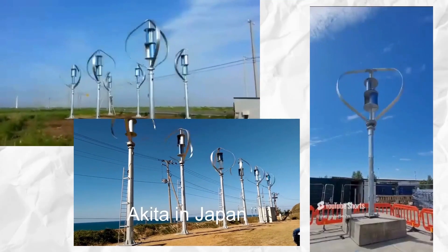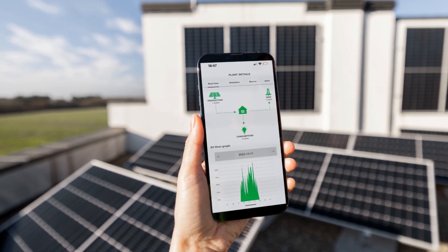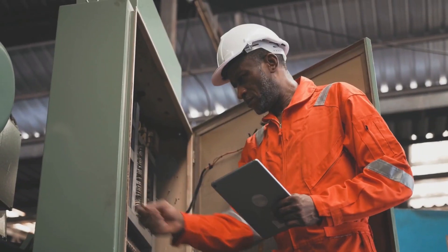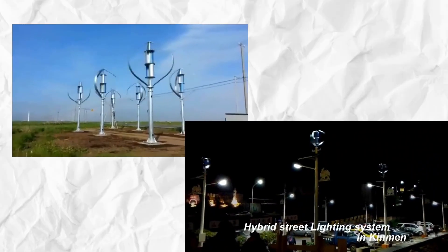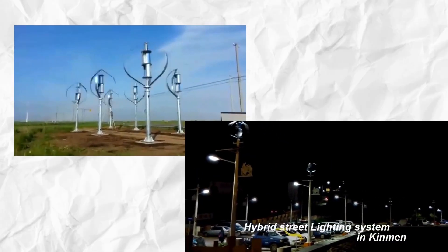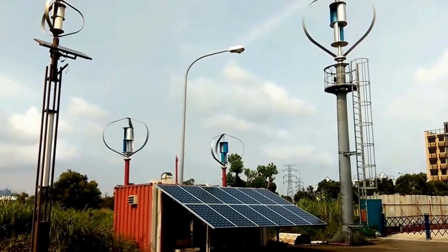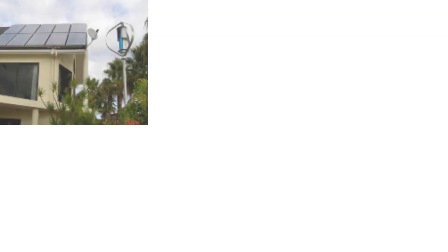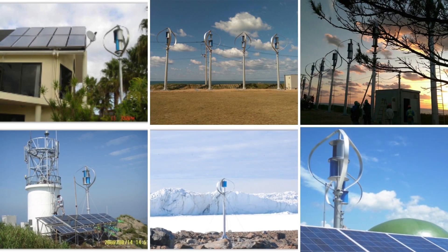Want to learn more about the DS3000 and see if it's the right fit for your energy needs? Check out the full specifications and more details on Etneo Italia's official website. If you found this video helpful, share it with anyone interested in renewable energy solutions, and don't forget to subscribe to the channel for more content on cutting-edge green technology and innovative energy solutions. Thanks for watching, and I'll see you in the next video.